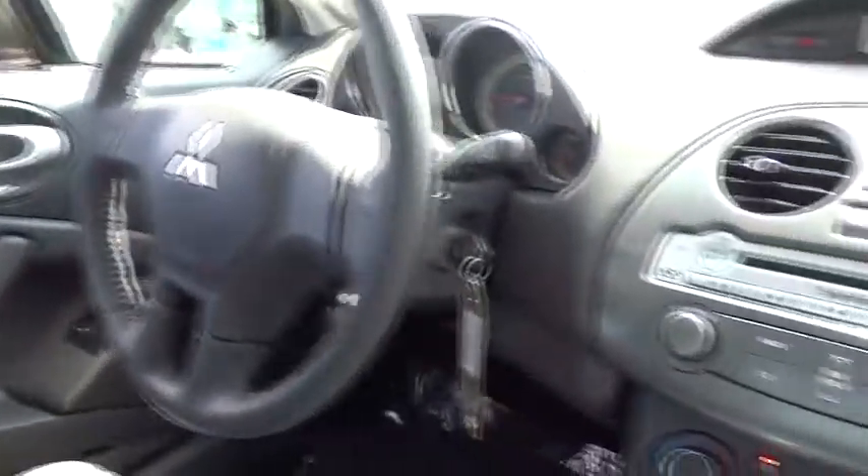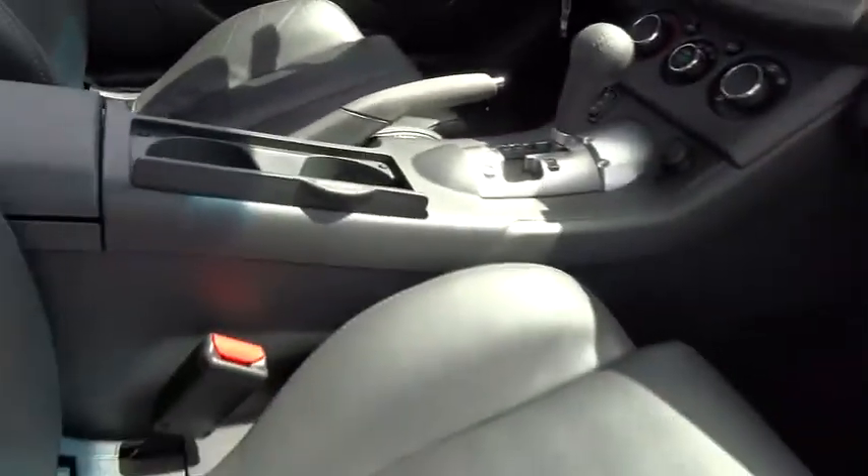Stability control, anti-lock braking system, heated seats, traction control, dual airbags, alloy wheels, Bluetooth wireless data link for hands-free phone, power steering, air conditioning.